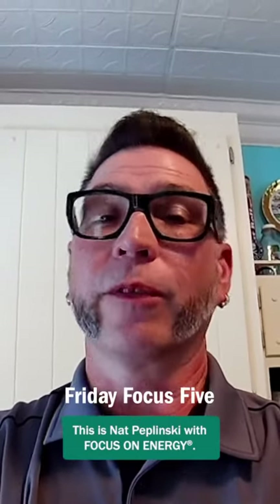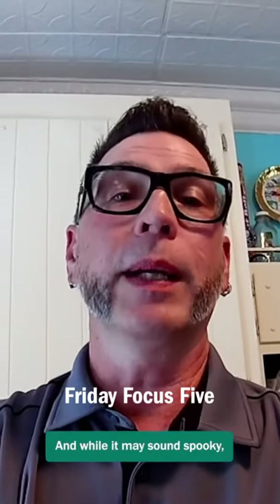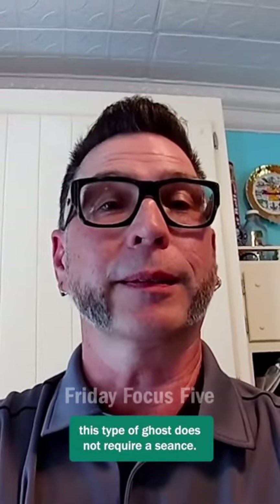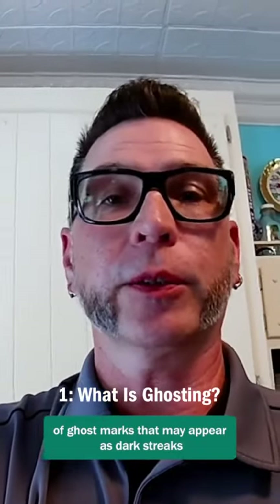Hello there! This is Nat Poplinski with Focus on Energy. It's time for another Friday Focus 5. This week our topic is ghosting. And while it may sound spooky, this type of ghost does not require a seance. When we refer to ghosting in our homes, we're talking about the build-up of ghost marks that may appear as dark streaks or stains on the ceiling and walls.